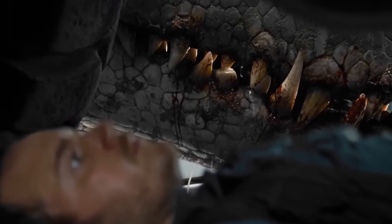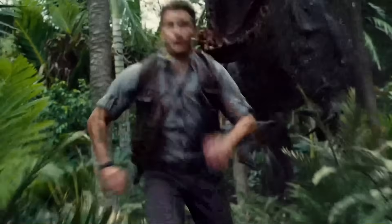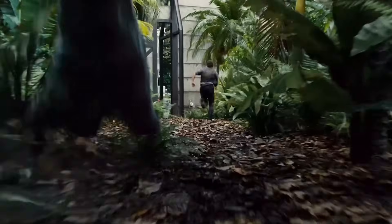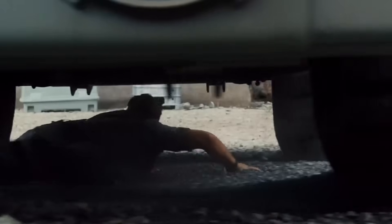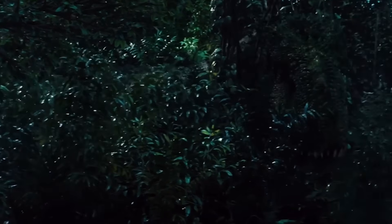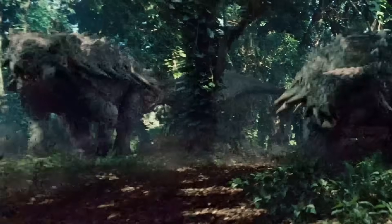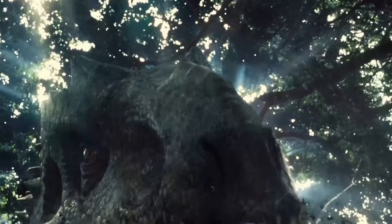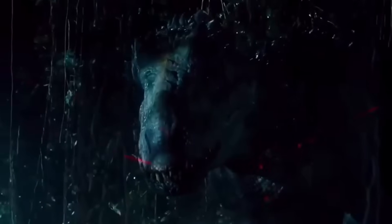Hungry animals make stupid decisions, and this thing is hungry all the time. Now we have a creature that's in constant pain, always starving, and making terrible choices because it's desperate. Those eight different species all had different hunting styles, and they're all trying to control the same body. The T-Rex DNA wants to charge straight at prey with raw power. The Velociraptor DNA wants to be sneaky and coordinated — circle around, wait for the perfect moment, work with a pack. The Carnotaurus DNA wants to ram things head first and be a living battering ram.